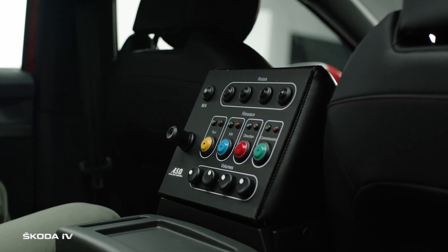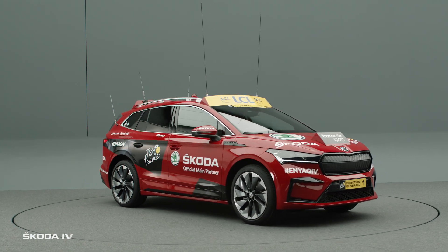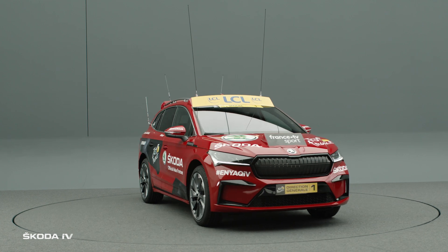Mr. Prudom sits right here. This is his command post and as you can see there's a lot of space to command. This is the additional middle console with five radio channels so he can transmit orders and information and keep in contact with the other tour cars.